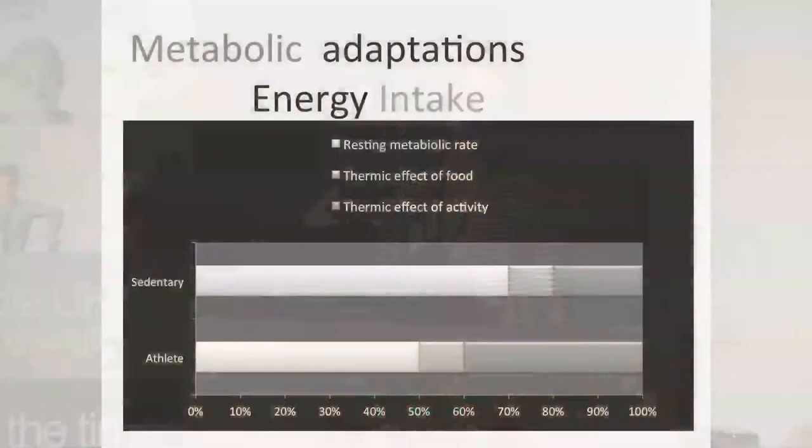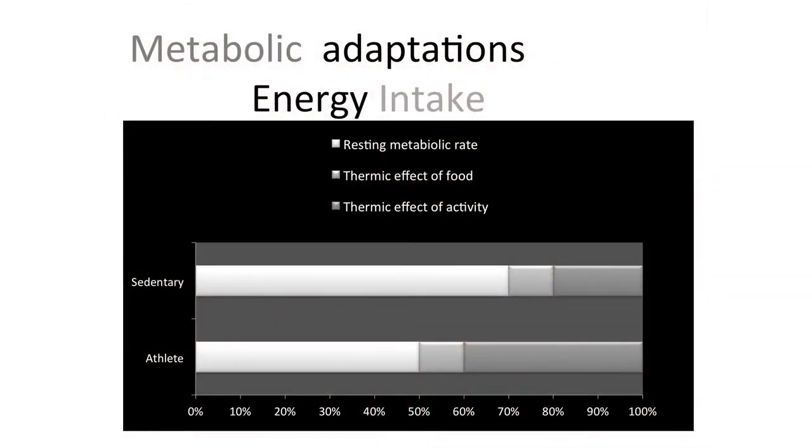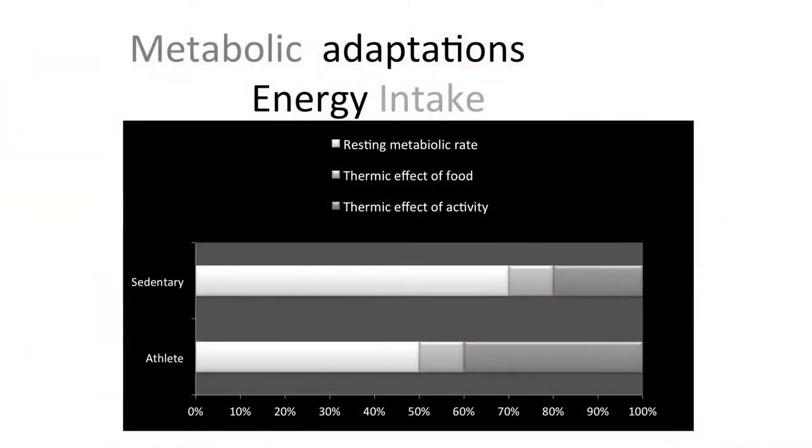Regardless of overall energy intake — whether 2,000 or 3,000 calories — your resting metabolic rate accounts for a large proportion of energy usage. There's around a 10% thermic effect of food — the energy used to digest, absorb, and transport nutrients. The difference between a sedentary person and an athlete is the massive proportion of energy used for training itself. Your resting metabolic rate is important.